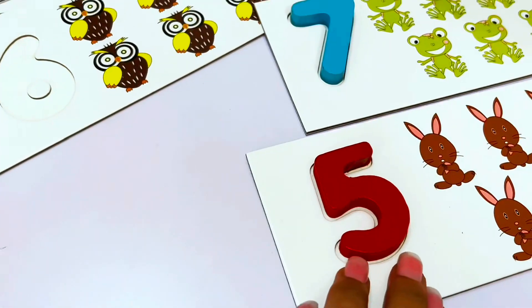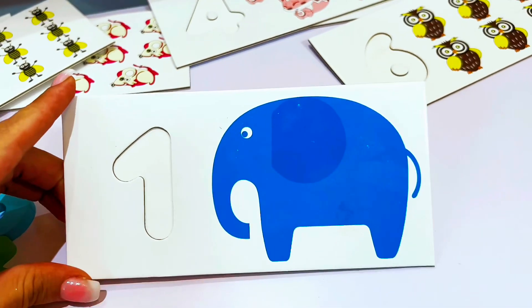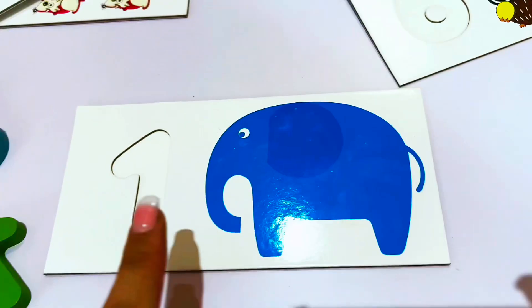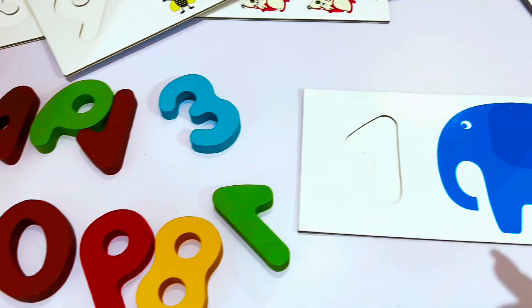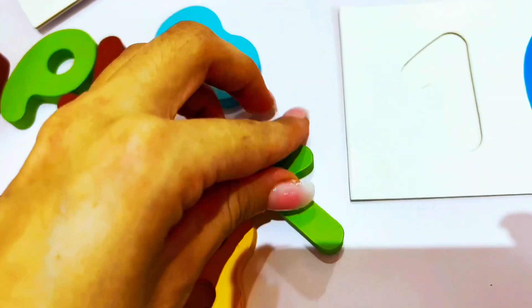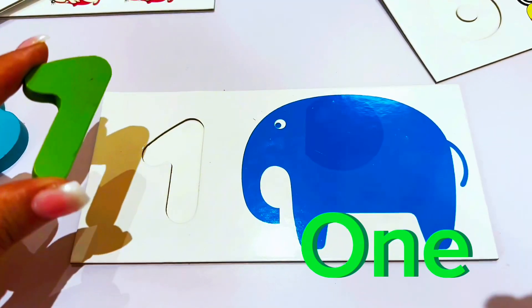We're ready for another number. Why don't we count the elephant to find out what number this is? Will you count with me? Let's go. One. This is the number one. Do you see the number one? Right here — a green number one. Let's put it here on the number one.